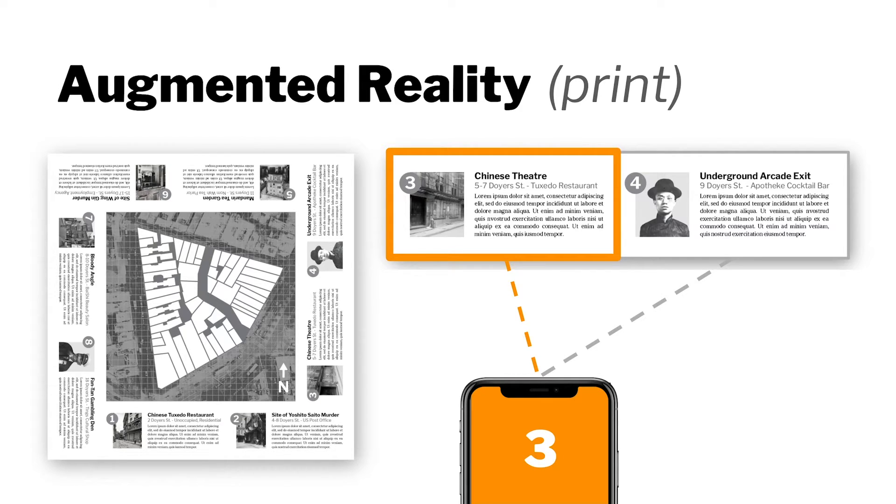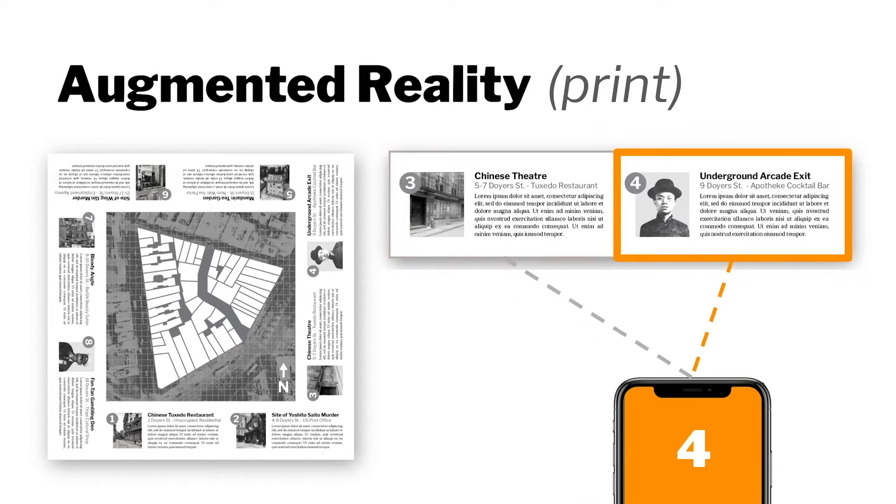Much the same functionality is applied in the print version, but the image target is the magazine spread, and buildings are selected by gauging the distance between the phone and each module. When readers drift closer to one module than another, its corresponding models will be selected and displayed.